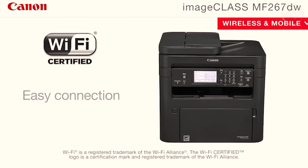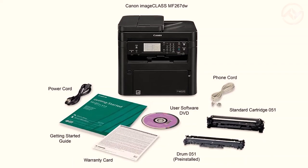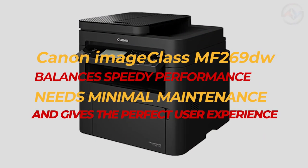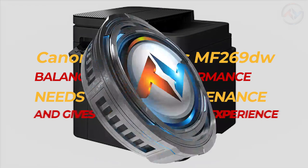You can also connect various gadgets without a router using Wi-Fi Direct connection to the Canon printer. Canon Image Class MF269DW balances speedy performance, needs minimal maintenance, and gives the perfect user experience. Go for it!